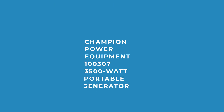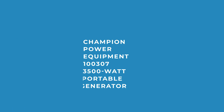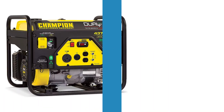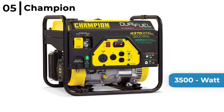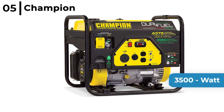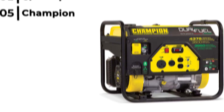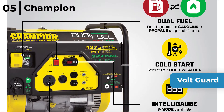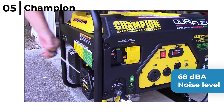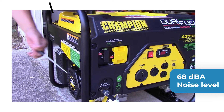The portable generator coming in at number 5 is the Champion Power Equipment 100307 3,500W Portable Generator. This dual fuel generator provides 9 hours of run time on gasoline or 10 and a half hours using propane, and has a 3.4 gallon fuel tank and 224cc engine. It has a Volt Guard to protect against power surges and Cold Start technology means it gets going even in the coldest weather. It has a 68 decibel noise level, holds 0.6 quarts of oil, and has a low oil shut-off sensor.